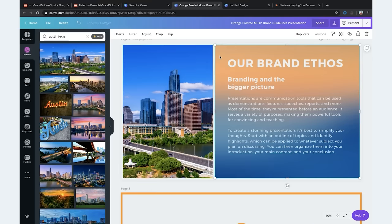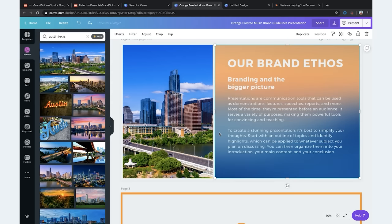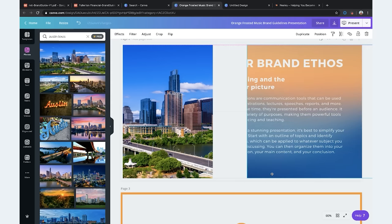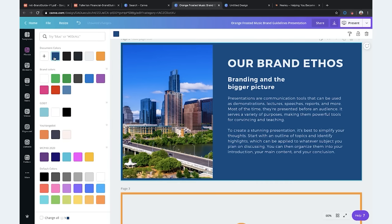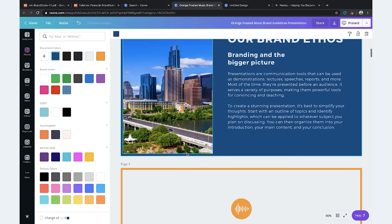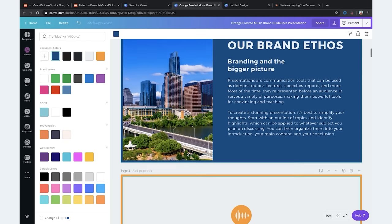We found Austin, Texas right there in Canva's image library. We're going to update the background to your dark blue. What's your second favorite color? Let's go with a light purple — or actually, let's do light turquoise.